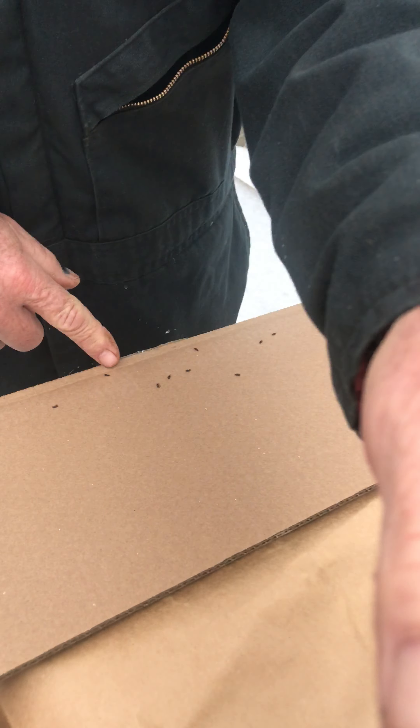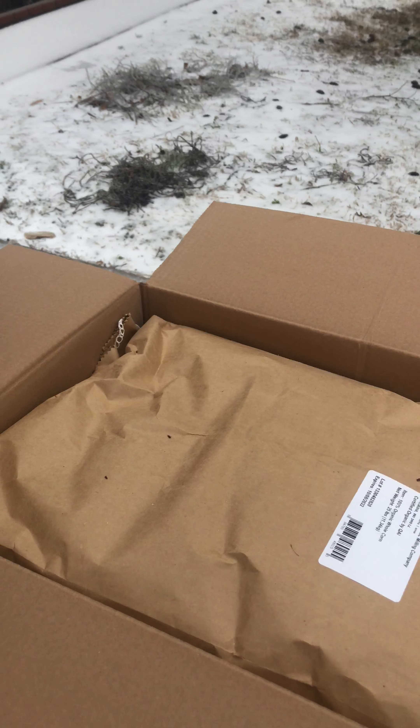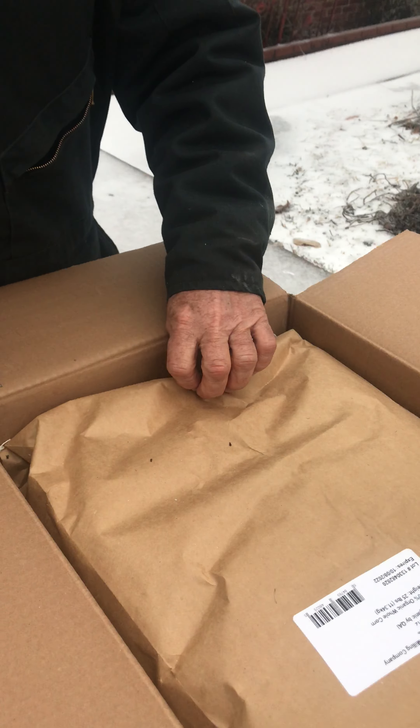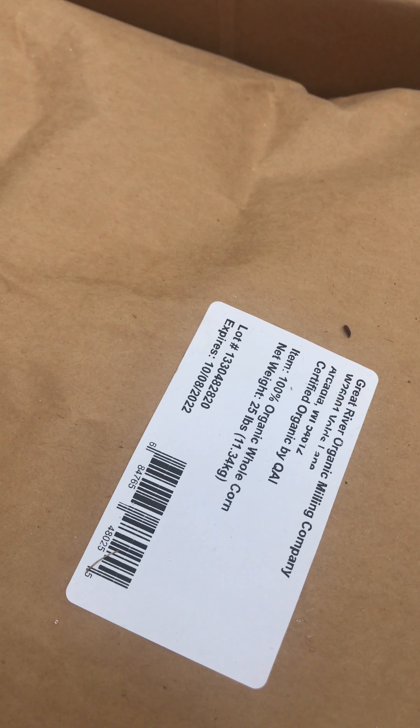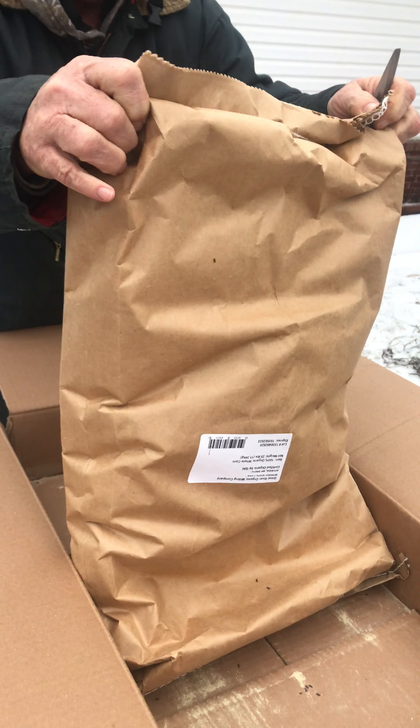Look at them, they're all over the place — some type of weevil, but not a little weevil like you used to see. It expires 10-8-22, so it should still be good. The pack was never opened and kept in a dry place.